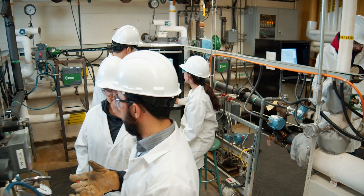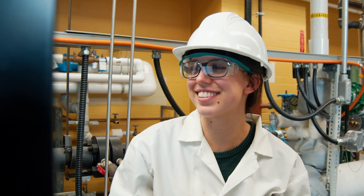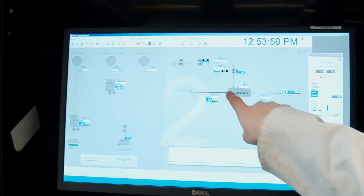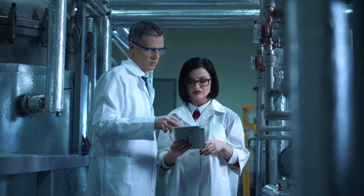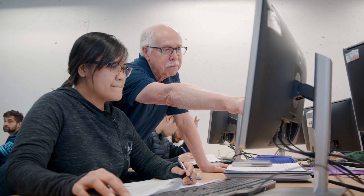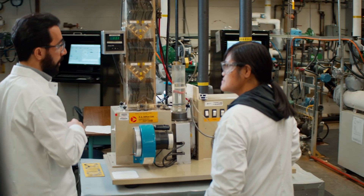We also do simulations and computer analysis where they're actually learning the flowcharts and trying to simulate the whole process, because if you imagine in a chemical process plant you may have a number of pieces of equipment we have in our lab, but they're all connected together to create a process, to create a product.